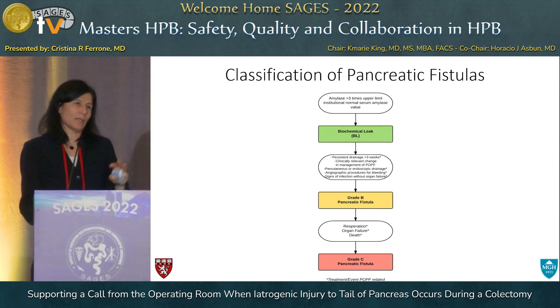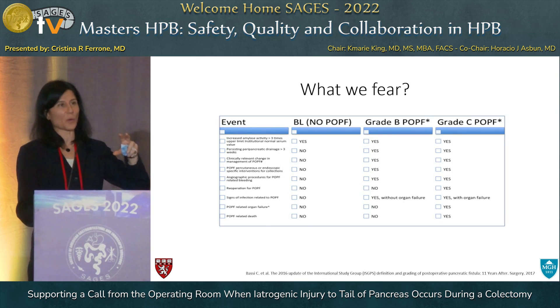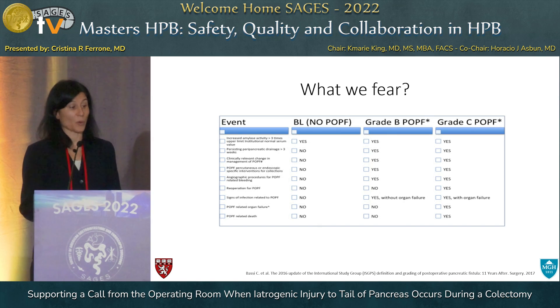Briefly, for the HPB surgeons who have seen this a thousand times, and for non-HPB surgeons who may not need to know this: this is basically a classification of the different types of fistulas based on output and amylase level. Grade B and grade C pancreatic fistulas are the ones we worry about. Grade Bs can usually be managed with an interventional radiology drain; grade Cs may need reoperation and cause significant morbidity for the patient.